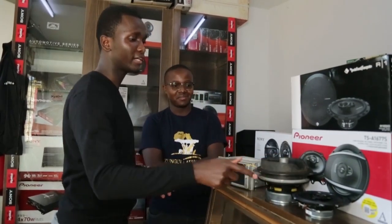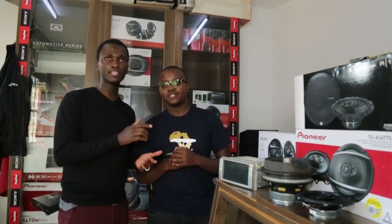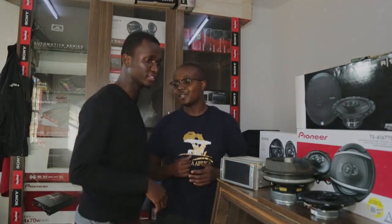Okay, see you next time. Remember to subscribe. Thanks a lot. Here with Gideon from Simuka Amplified. See you next time, same place, doing something different. Thanks a lot, and have a nice one.